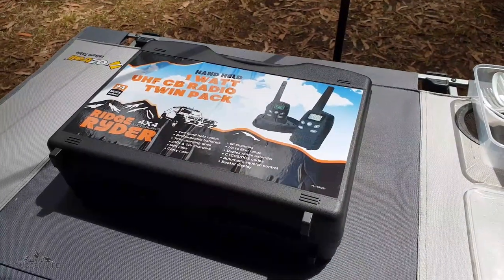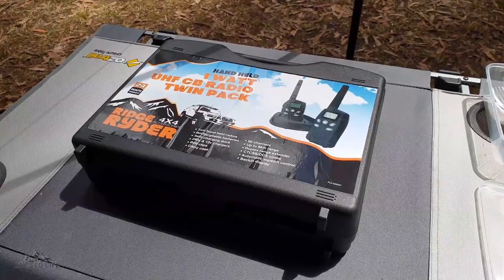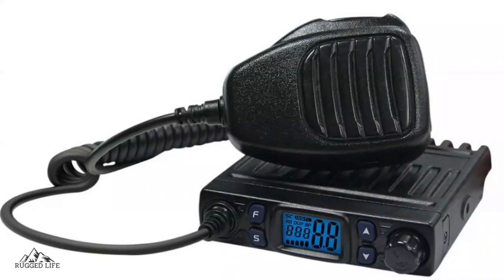If you were to choose one communication device, a 2-way UHF radio should be your pick. It is not a replacement for a vehicle-installed UHF radio, but it is cheaper and no installation is required.